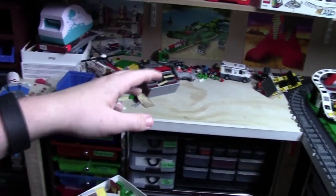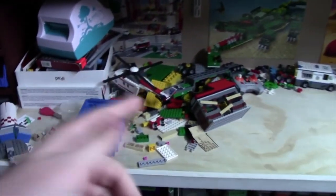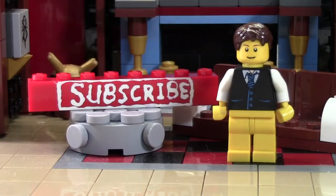Thanks everybody for watching. I really hope you enjoyed, and if you have any other interesting questions, leave them down below. But now you know that I'm a very messy Lego builder. Thanks so much for watching this BrickLover18 Lego video.